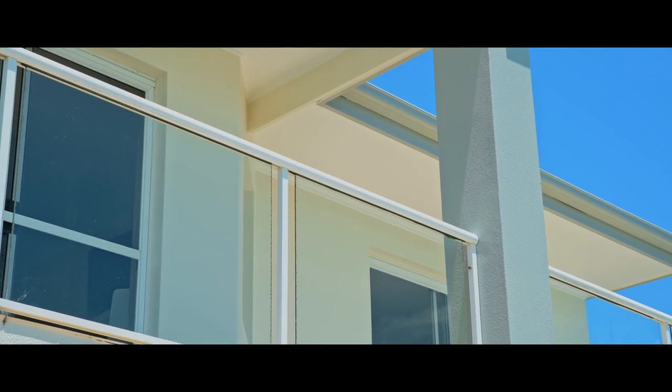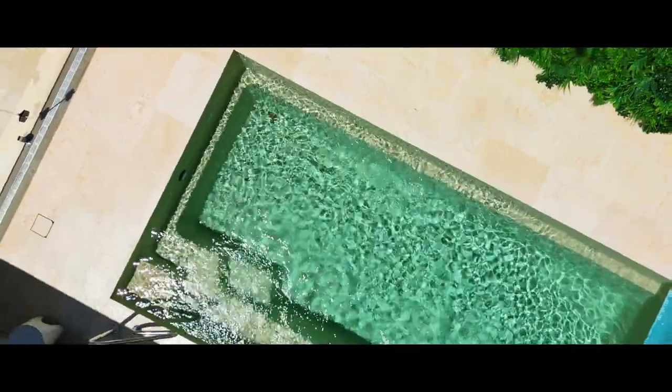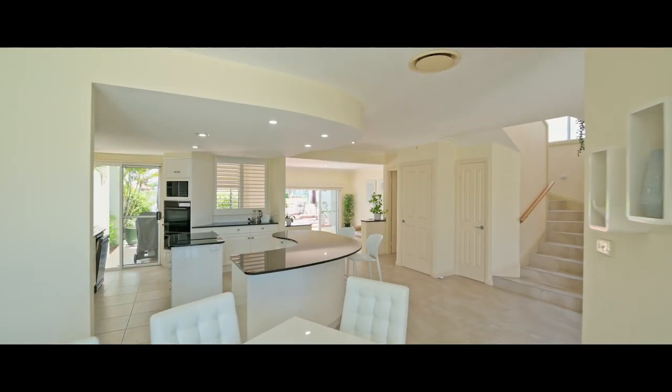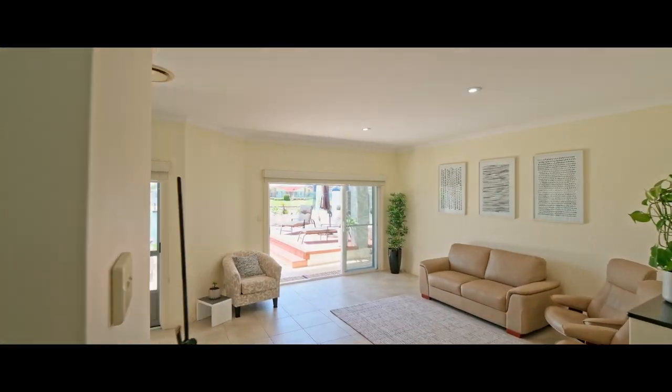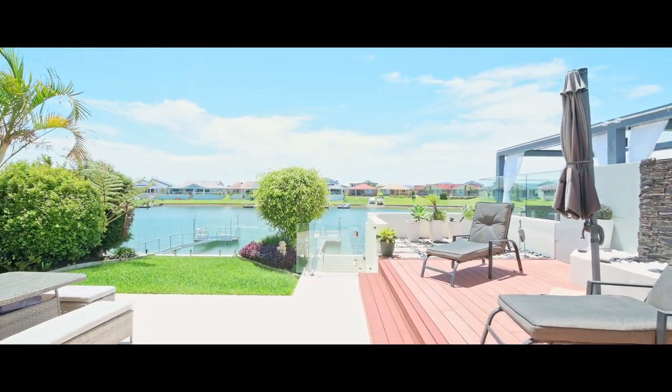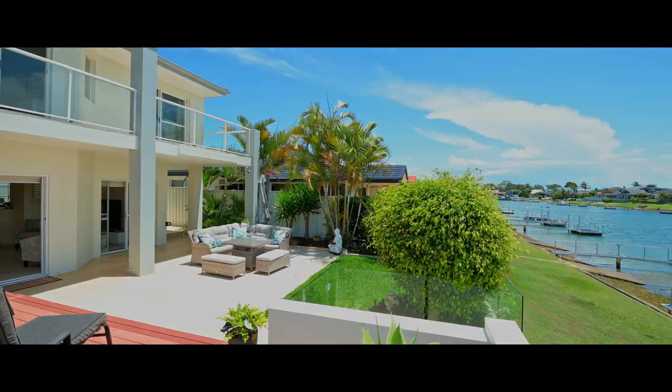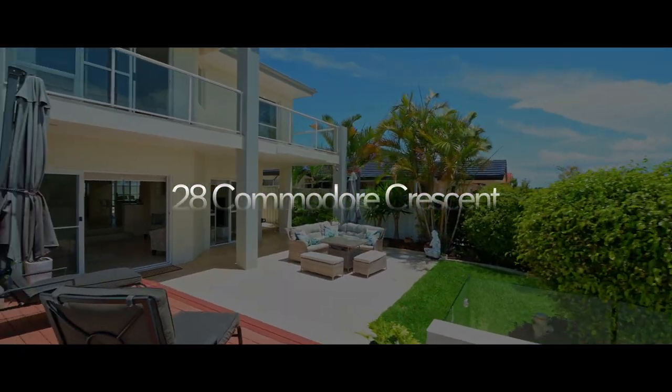Timeless in style and detail, this elegant north to rear water home is both spacious and private, enjoying a peaceful outlook across wide canals and beyond. Ayla Bailey and Ali Downing from Percival Property are proud to present 28 Commodore Crescent, Port Macquarie.